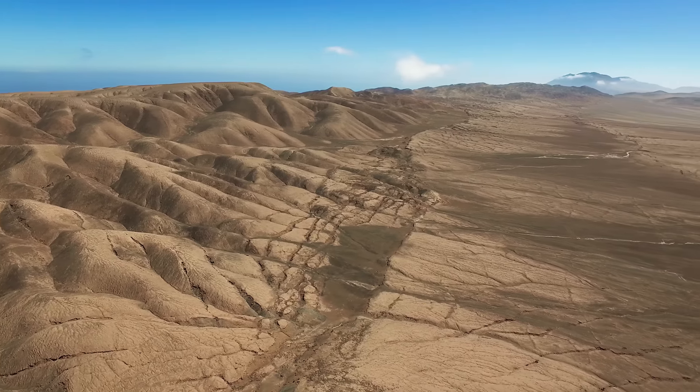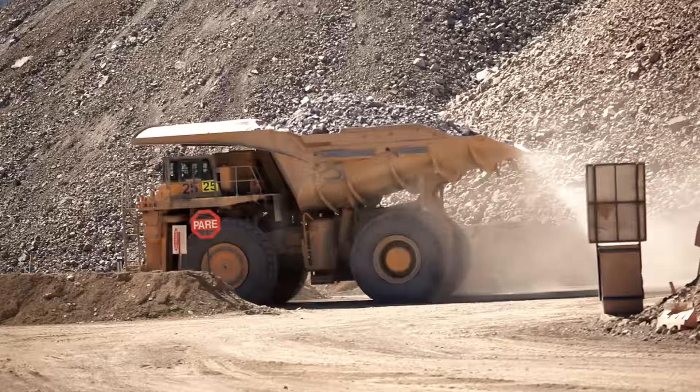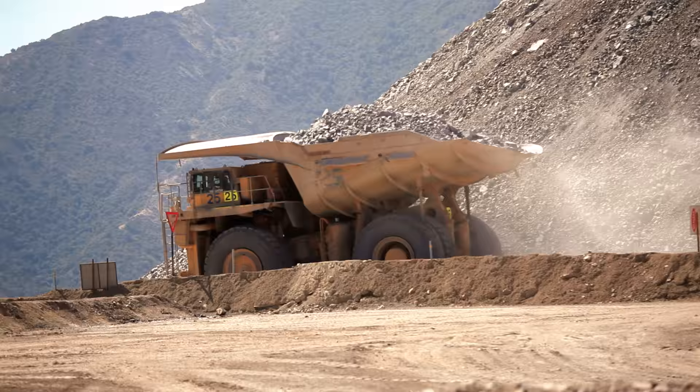Northern Chile's remote Atacama Desert is known as the driest place on Earth. It's also rich in minerals and home to the largest copper mine in the world.